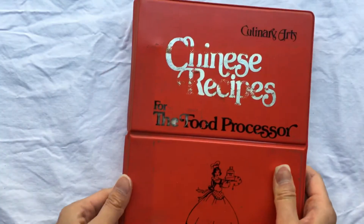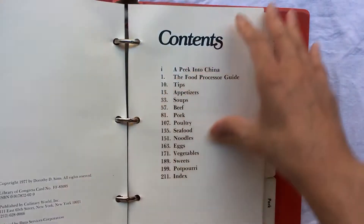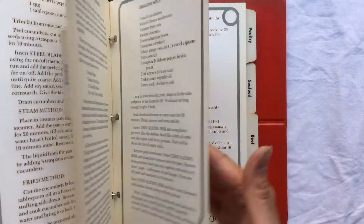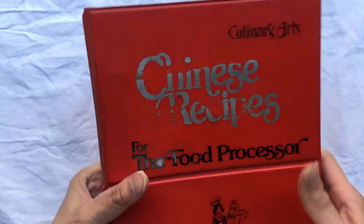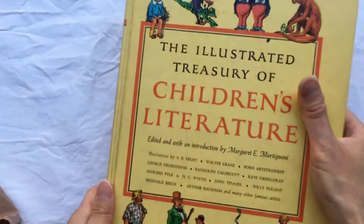I found this binder — it's not super old, it's 1977. The pages in here are not particularly interesting, but I liked it and liked that it was just a neat little binder, so I got that.